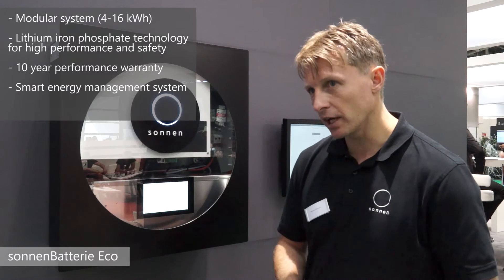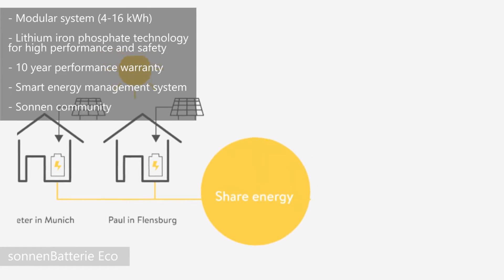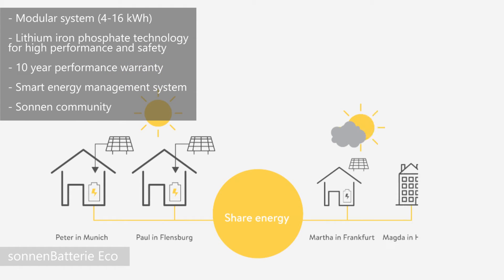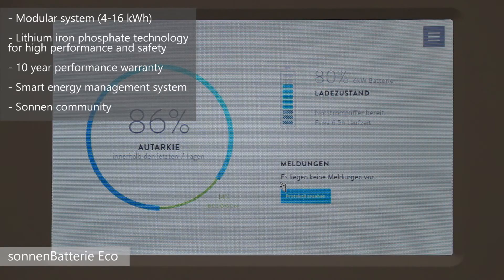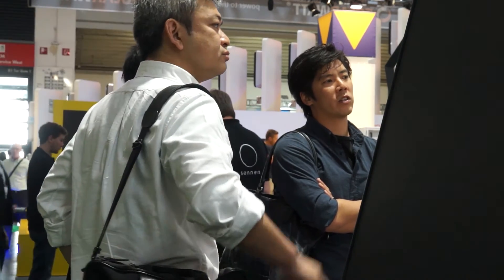Other developments being promoted at the show relate to the Sonnen community, a concept launched in Germany, where people who buy a Sonnen battery unit get their energy from the sun, use their battery, and any additional electricity they need they can get from within the community. You're connecting generators and consumers and creating a virtual pool of electricity that can be shared amongst that community.